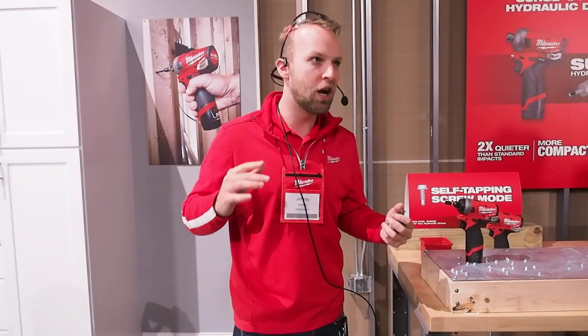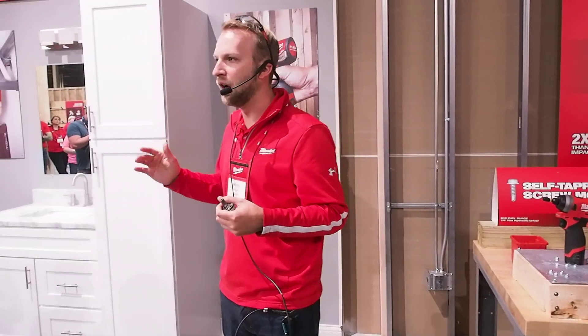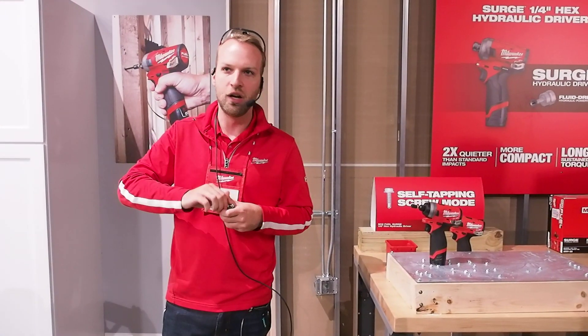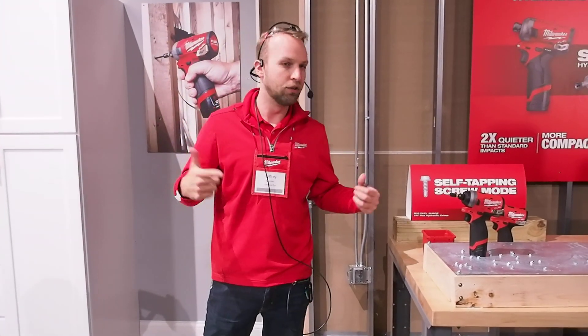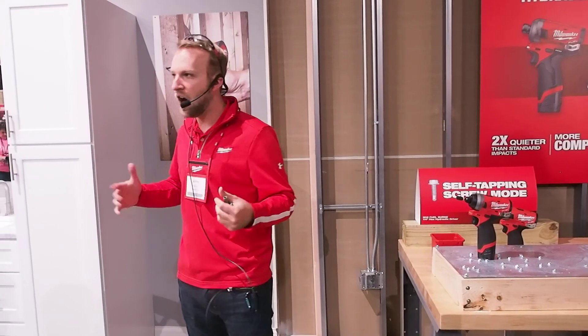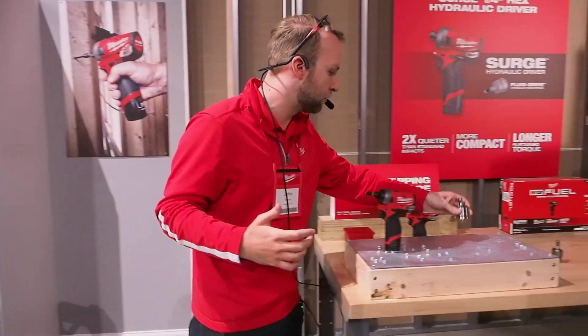Matter of fact, when we talk about how quiet it is, OSHA requires hearing protection on the job site with anything above 85 decibels. All the impacts in the field, you're going to see that consistently over that 85 decibel mark. So when you think about the users that love M12, or love the Surge, what they're working in — consistently cramped spaces, occupied zones where other people are working, maybe working overhead a lot — it's the perfect opportunity to bring it out to M12.